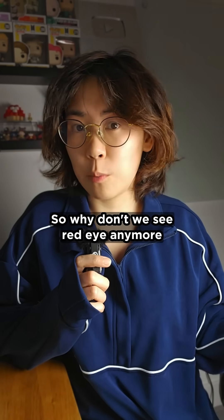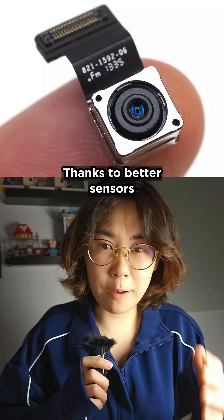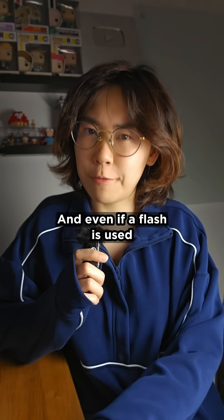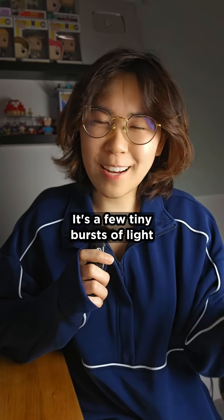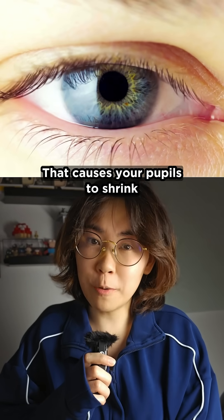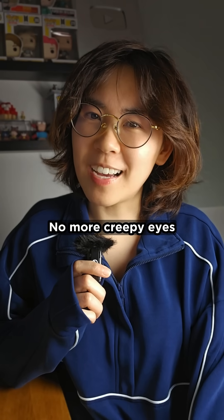So why don't we see red eye anymore? Mainly because modern smartphones are a lot smarter. Thanks to better sensors, they often don't need flash at all. And even if a flash is used, most phones now fire a pre-flash — a few tiny bursts of light just before the photo is taken. That causes your pupils to shrink, so less light gets in and less red is reflected. No more creepy eyes.